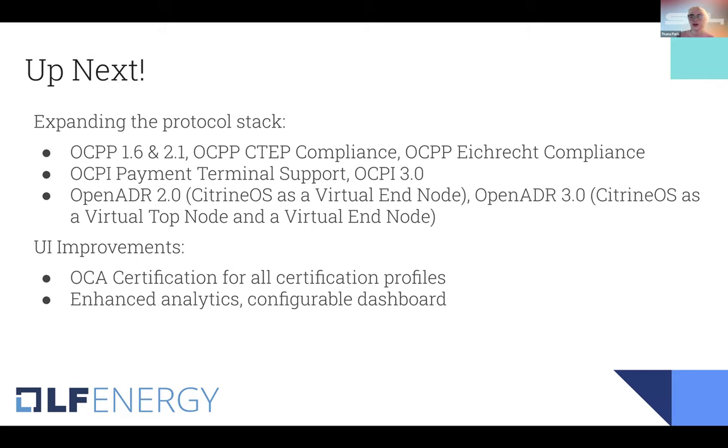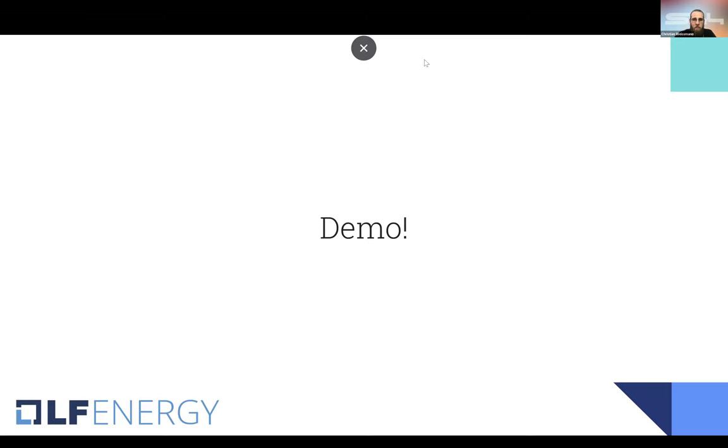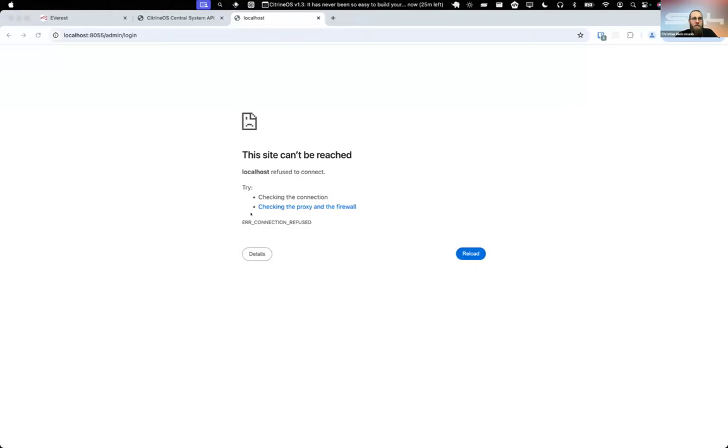Now that I've gone over the theory and practice of Citrine OS, my coworker Christian will be doing a short demo of the project. The topic for today was 'it's never been so easy to build your own CSMS,' which is what we want to demonstrate now. In the demo, I'll basically spin up Citrine, add a charger, and then start a charge.